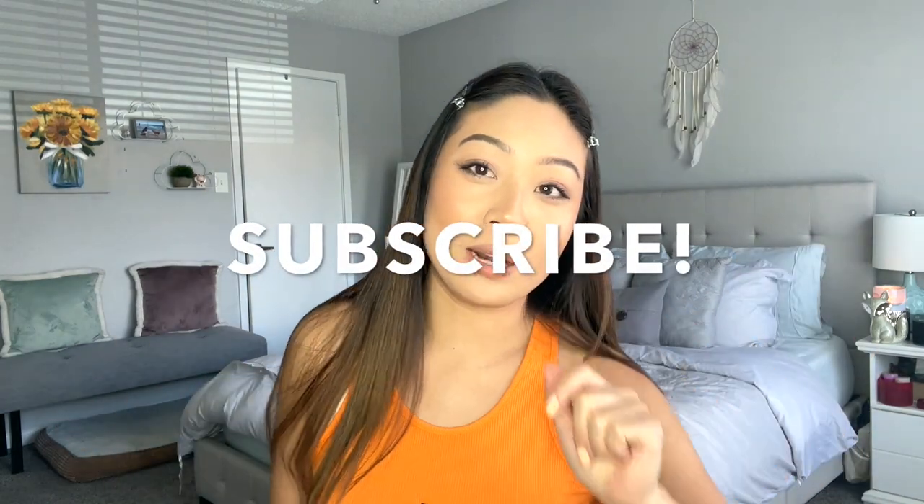But before I do, don't forget to please subscribe to my channel and hit the notification bell so you know when I post. And without further ado, let's go ahead and get on into it.